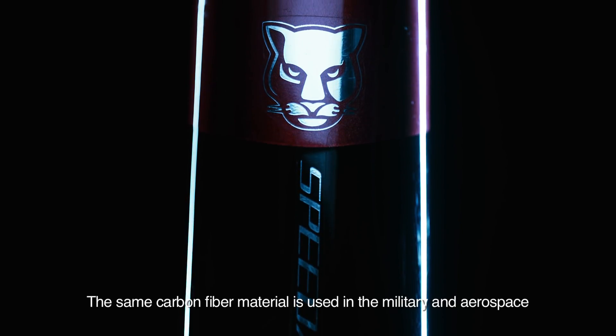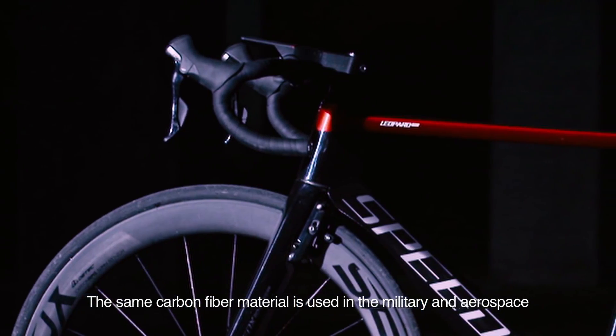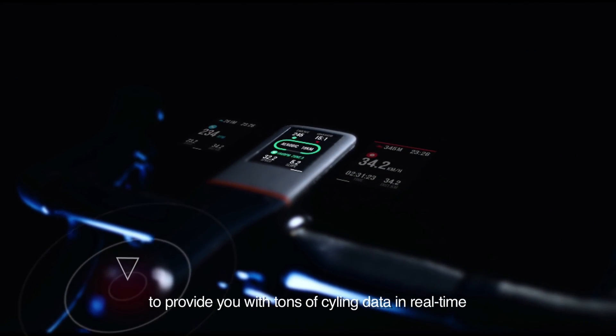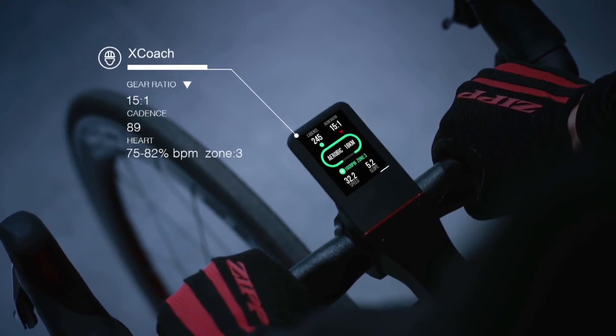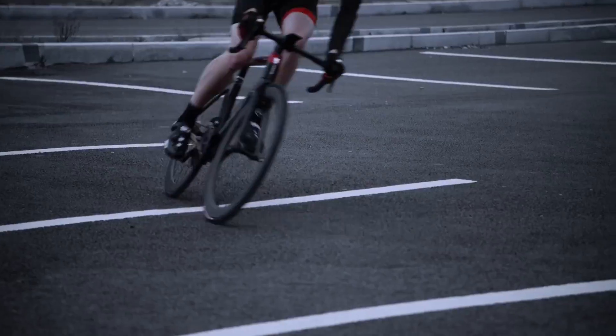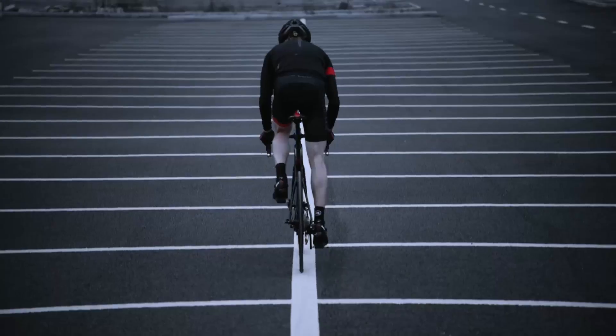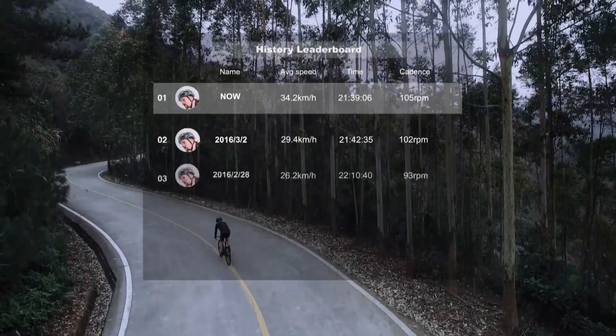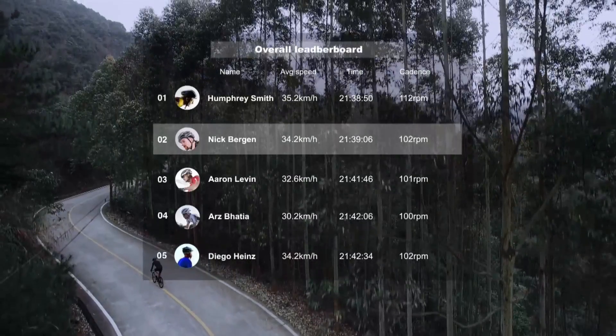A company called SpeedX have announced they've absolutely smashed their Kickstarter fundraising target of $50,000 — they have raised an incredible $2 million with still a couple of days remaining, making it already the largest ever bike funding Kickstarter project. SpeedX claims to be different because it's the world's first ever smart aero bike, with built-in GPS, a built-in computer, and coaching software called X-Coach which includes global ranking. It's going to be very interesting — have any of you invested or bought into SpeedX?